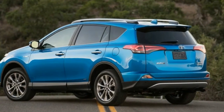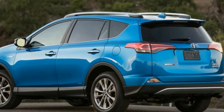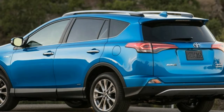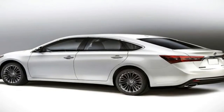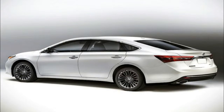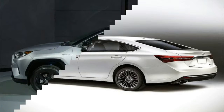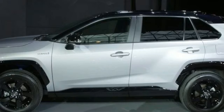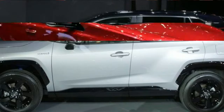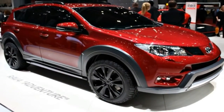As more consumers turn to SUVs and crossovers, the Toyota RAV4 has become an important component in the brand's total sales numbers, as it is now the most popular Toyota. It saw a full redesign in 2013, followed up by a major refresh in 2016. For 2019, the model gets a complete redesign.